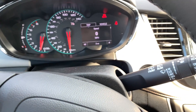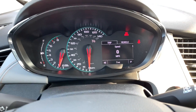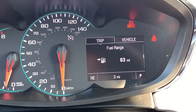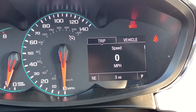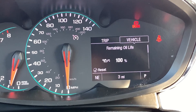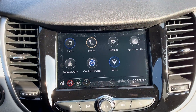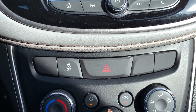On the screen you have your speed, trip 1 and 2, fuel range, fuel economy, and vehicle speed. You also have your oil life, tire pressure, and different units. Right along the center console you have the 7-inch color screen.